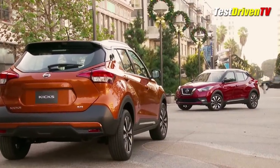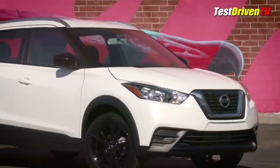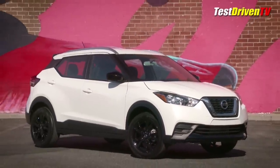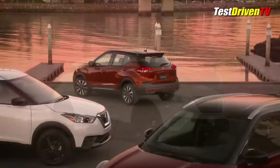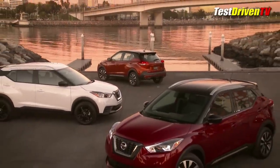Style is where Nissan is really getting its kicks. It'll be offered with optional two-tone color combinations and a variety of wheel choices to really spice it up. Wheels start out with 16-inch steelies and range up to 17-inch alloys on the upper of its three trim grades.